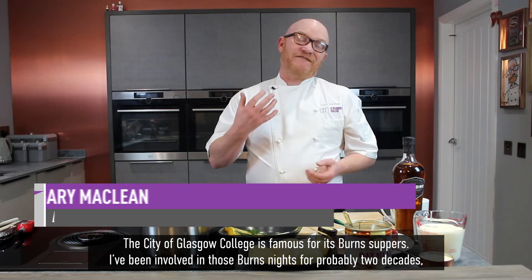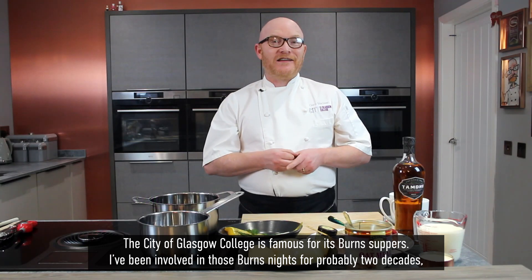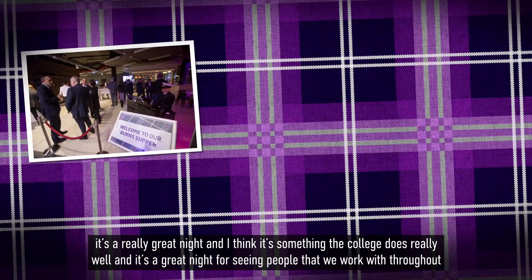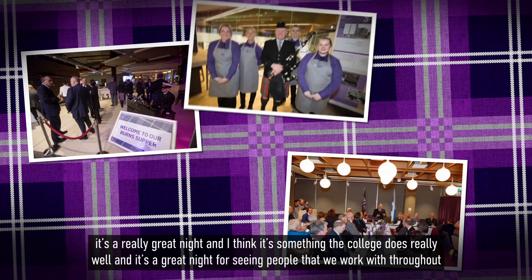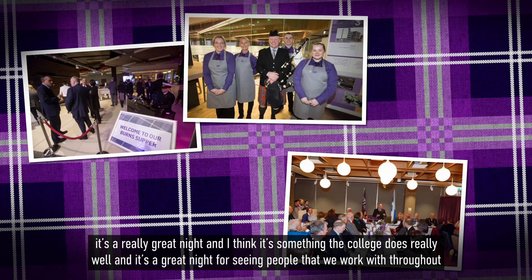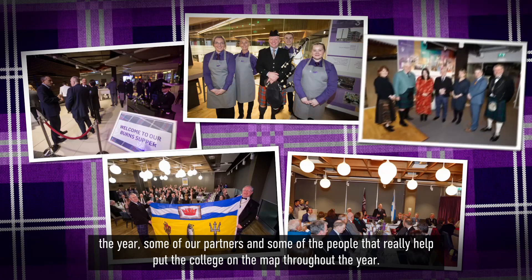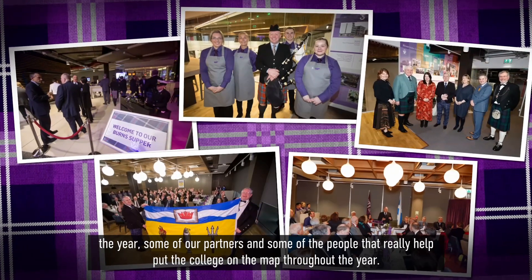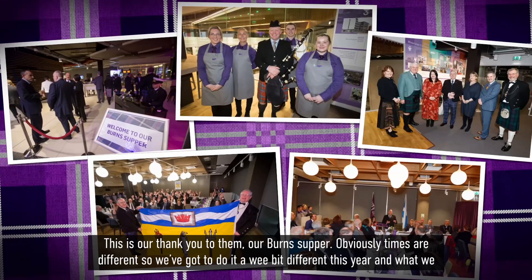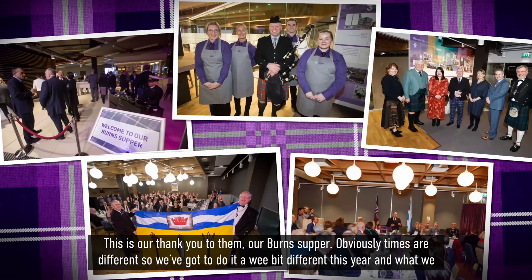City of Glasgow College is famous for its Burns suppers. I've been involved in those Burns nights for probably two decades. It's a really great night and I think it's something the college does really well — a great night for seeing people we work with throughout the year, some of our partners and people that really help put the college on the map. So this is our kind of thank you to them, our Burns supper.